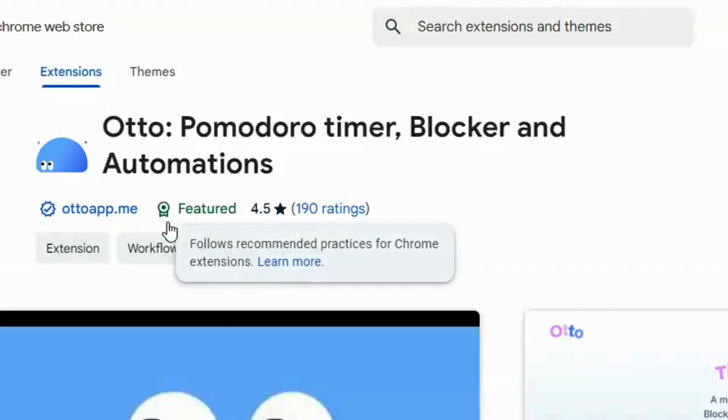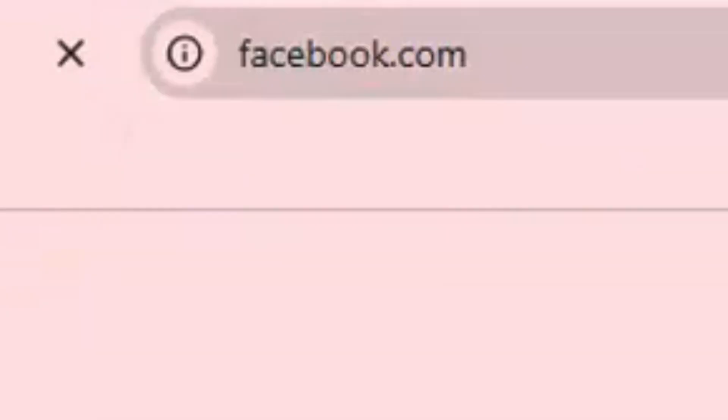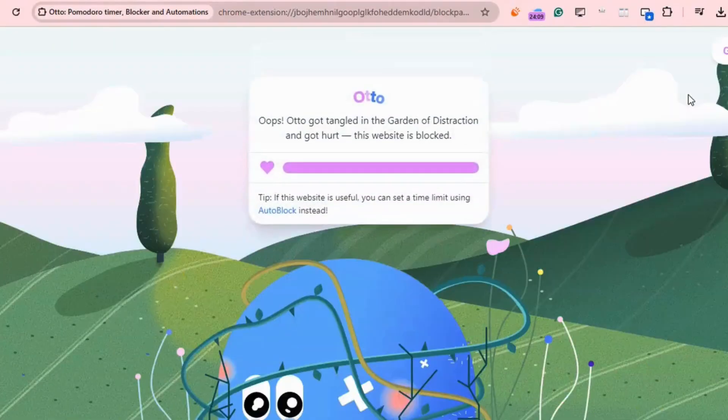Auto is a Chrome extension that helps you organize your tasks and manage your time using the Pomodoro technique. It blocks distracting social media websites during work sessions to improve focus and productivity.